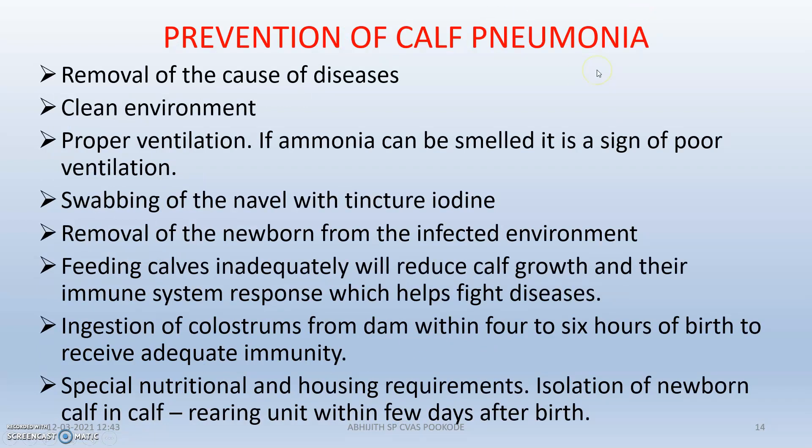For prevention, remove the causative agent of the disease. Maintain a clean environment with proper ventilation to ensure proper air supply. Swab the navel with tincture iodine so that no bacterial infection can occur. Remove newborns from the infected environment into a different area. Feed calves growth promoters to help them fight against disease, and provide special nutritional and housing requirements for newborn neonates.